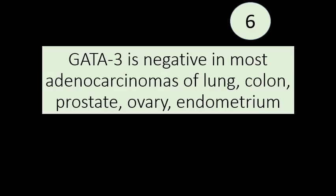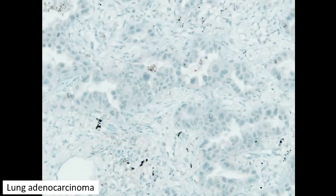On the flip side, GATA3 is negative in most examples of adenocarcinoma of the lung, colon, prostate, ovary, and endometrium. The operative word here is 'most,' meaning not all of these will be negative — some can show positivity. For example, lung adenocarcinomas can sometimes be positive, though the positivity tends to be focal and weak. Here's a classic example of lung adenocarcinoma that is completely negative for GATA3. This can be helpful because most of these tumors are negative, so when your differential is breast versus lung, GATA3 can be very helpful.